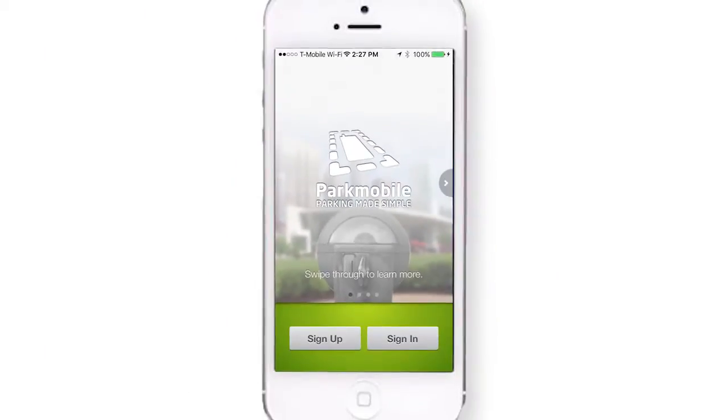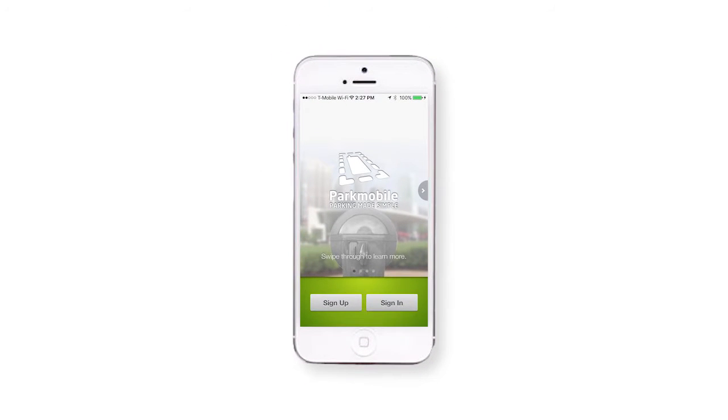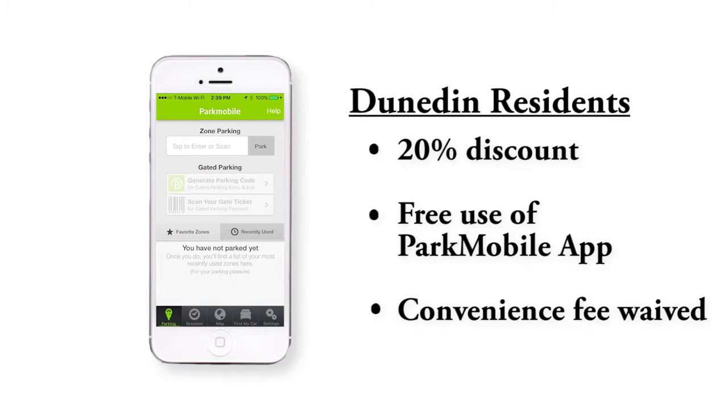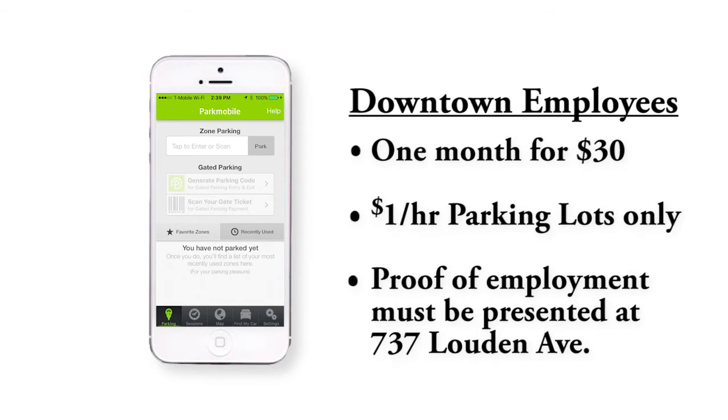Number five, there are a couple of different discounts we want to talk about for the residents and for the employees. There's a 20% discount for residents when they use Park Mobile and register with us through Park Mobile. There is also the $0.35 convenience fee that is waived for all Dunedin residents — proof of residency is required. Employee passes are $30 a month.